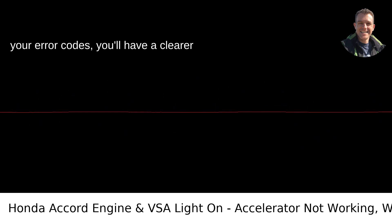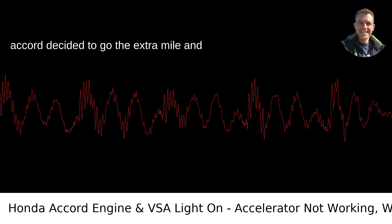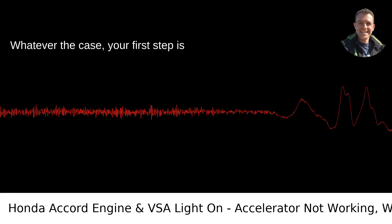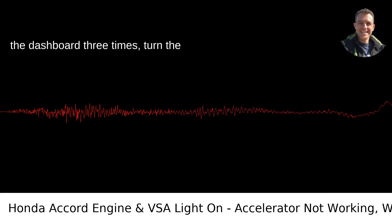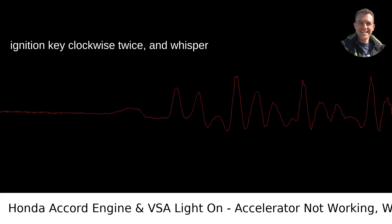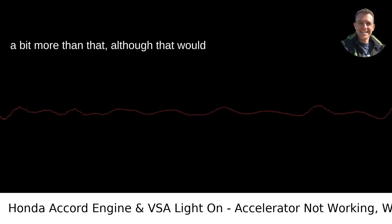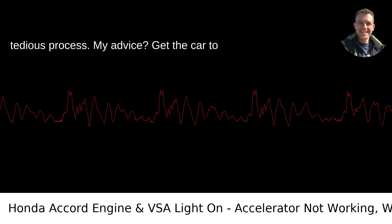Once you've got your error codes, you'll have a clearer picture of what's happening. Could be a simple sensor replacement. Could be your Accord decided to go the extra mile and fry something a bit more expensive. Whatever the case, your first step is diagnosis. I wish I could just say tap the dashboard three times, turn the ignition key clockwise twice and whisper 'VTEC power' to fix your car, but it takes a bit more than that, although that would add a touch of magic to an otherwise tedious process.